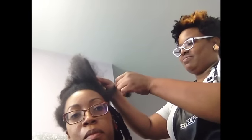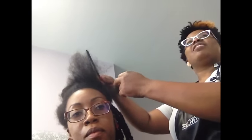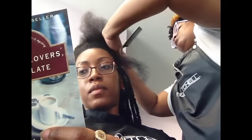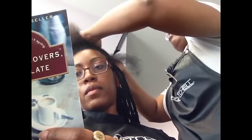Her manner, the way she spoke to me — she was very professional but also sweet. I love the products she used, and the fact that they were all natural and black-owned. So there were some things about this visit that I really, really liked.